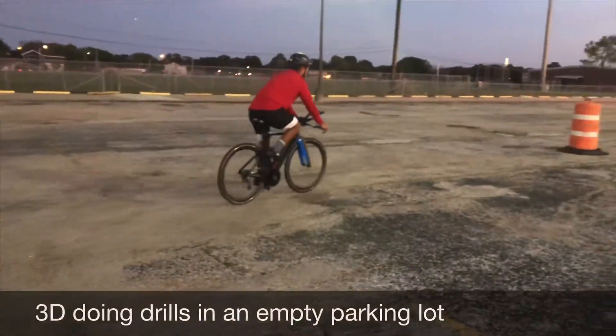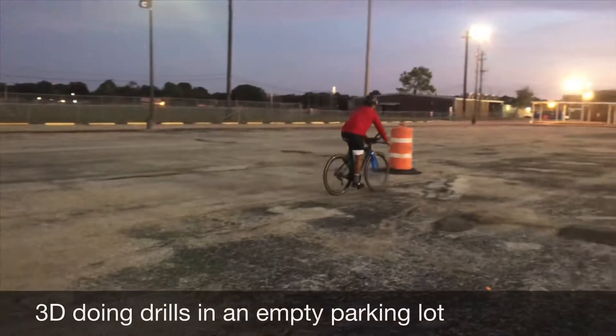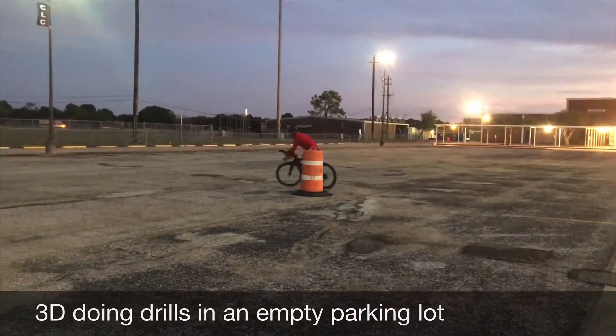By using stationary objects in an open parking lot, an athlete can do drills to improve bike handling.